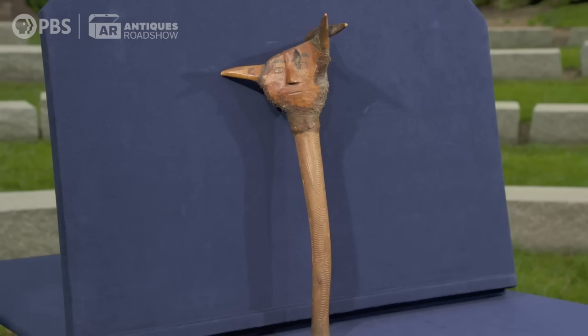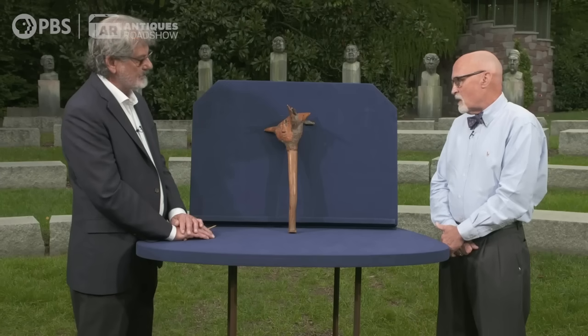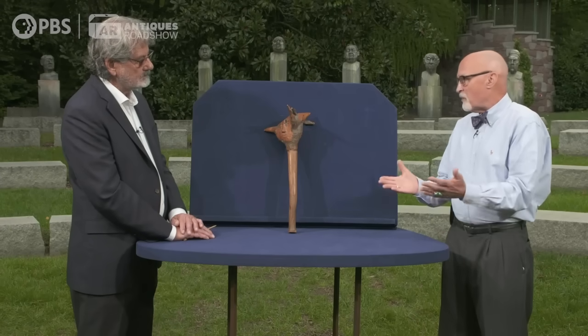My mother found this in an attic when her parents bought a shore house north of New York City, and it's been in the family ever since.